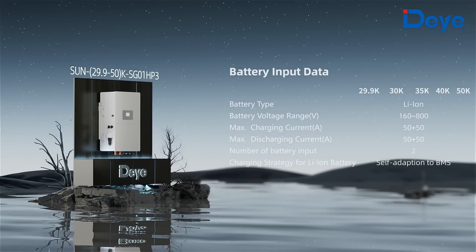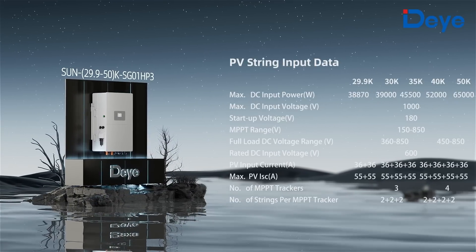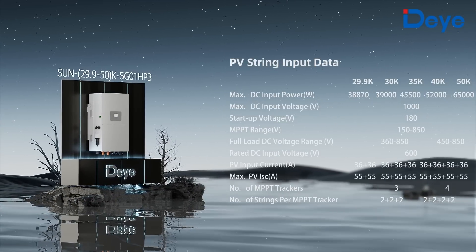This is the new generation hybrid inverter designed by D for commercial and industrial building high voltage energy storage systems for photovoltaic applications.